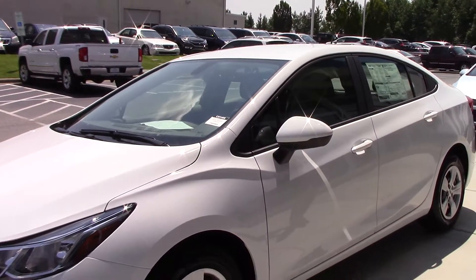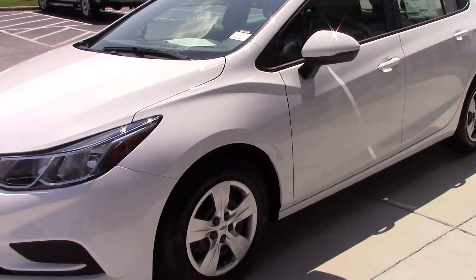Hi, I'm Marika. I'm here at Hubert Vespa Chevrolet. I'm going to show you this gorgeous 2017 Chevrolet Cruze.